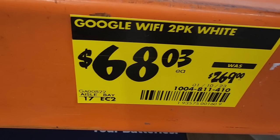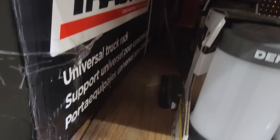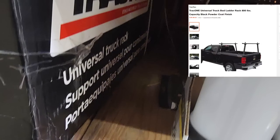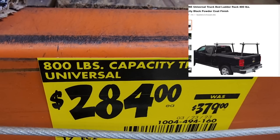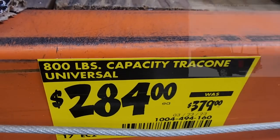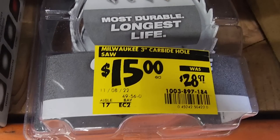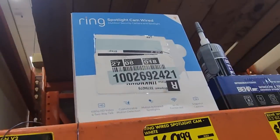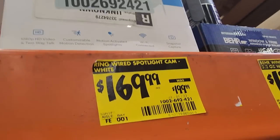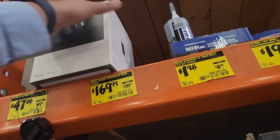The Google Nest Wi-Fi is down to $68 from $269 — that's a really good deal, especially for resellers. We got a truck rack here — down to $284 from $370, that's actually a pretty good deal. And then we got a hole saw, and a Ring Spot Camera wired at $169 down from $199.